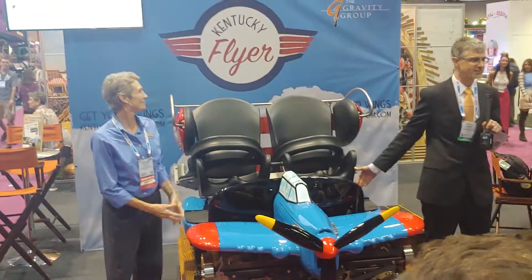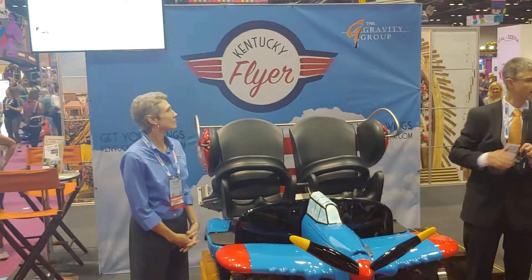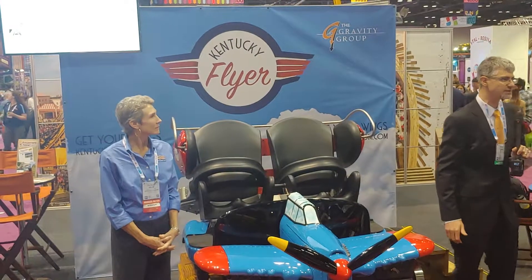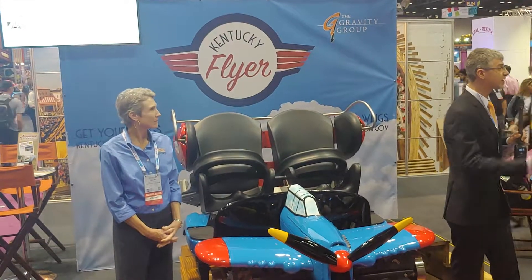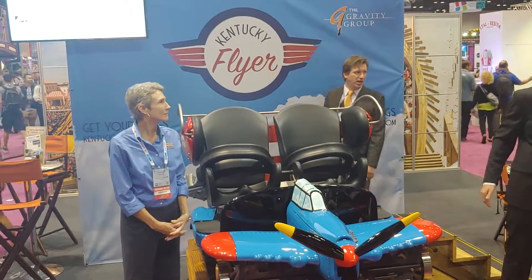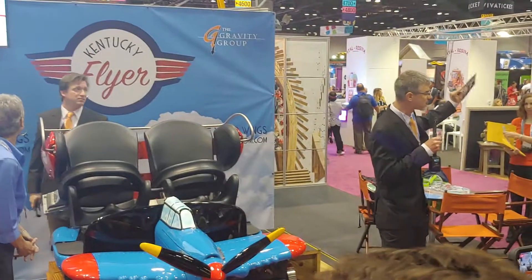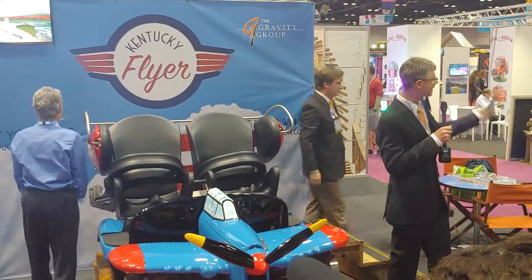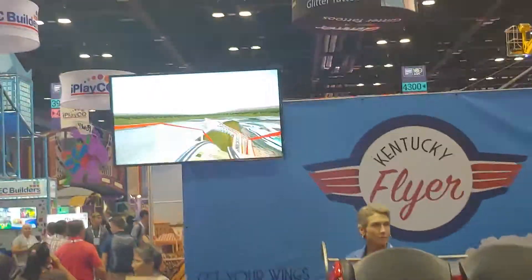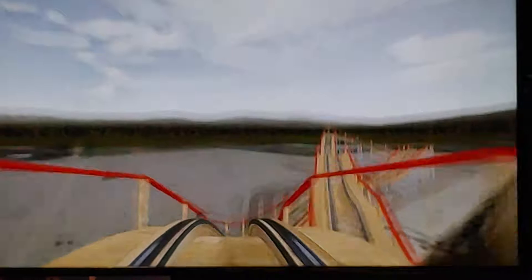We also have an on-ride video that we're going to play that'll give you a feel for the experience. If you have any questions after watching the video, we'd be happy to hand out all the links. We have some handy-dandy postcards available as well, and some photographs. There are also links on the map where you can use your QR codes and get information on the rides and pictures.